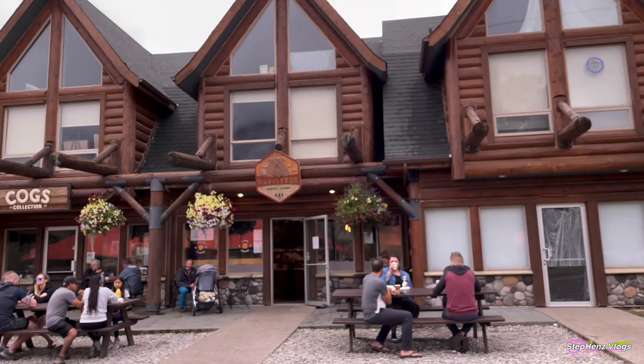The kids continued on with their bonding moments and walked along the pathways here. For lunch, we stopped in at Zum's Eatery, located right on Main Street at Waterton Avenue. This classic dining landmark in Waterton Lakes National Park offers a complete menu of favorites, including their great-tasting fried chicken. Zum's also has a gift shop attached, so tourists can get souvenir items from there.